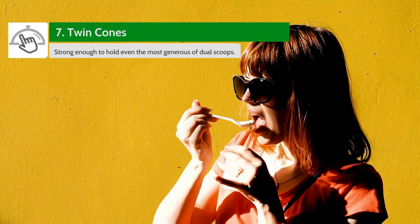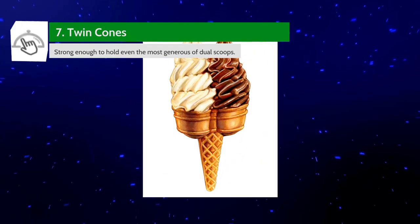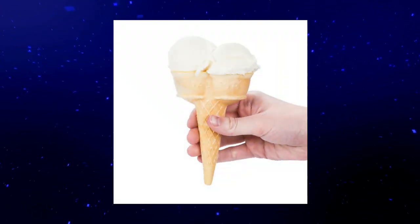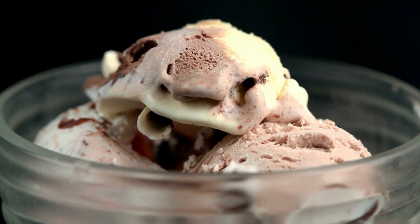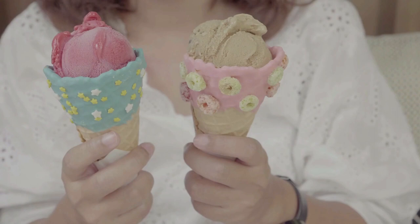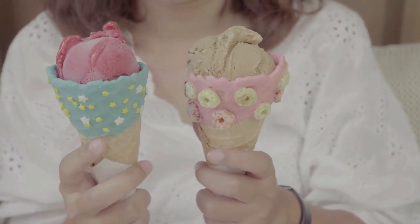Here we have a two-in-one treat for all to enjoy. Twin cones have enough space for multiple scoops of ice cream in just one cone. These cones have put an end to the stack of scoops on top of each other. Instead, two rounded cups sit side by side so you can enjoy them one at a time. This way, you can enjoy two scoops of different flavors without them actually blending together in the cone. This is ideal if you can't decide between two flavors — just have both.